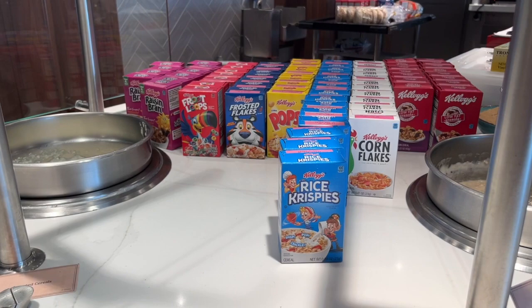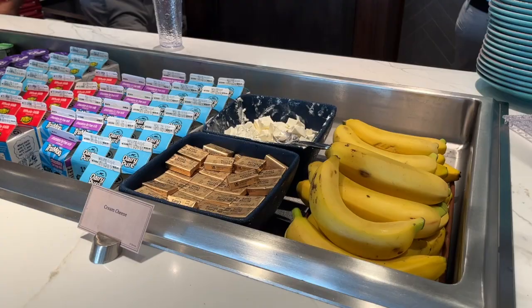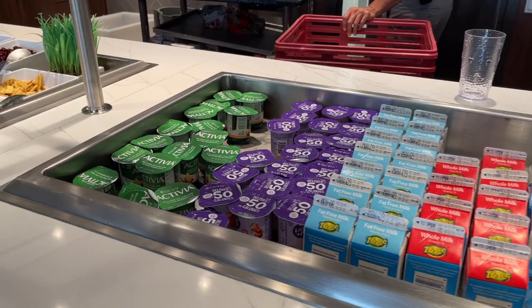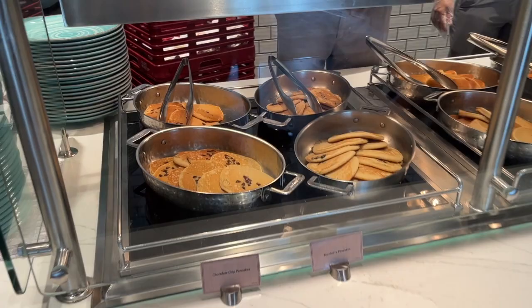There's a good variety of breakfast cereals and oatmeal for a more traditional breakfast — great for picky kids. They also have milks, butters, bananas, and pre-packaged yogurt options. The oatmeal bar has a huge variety of toppings which you can also use on cereal.